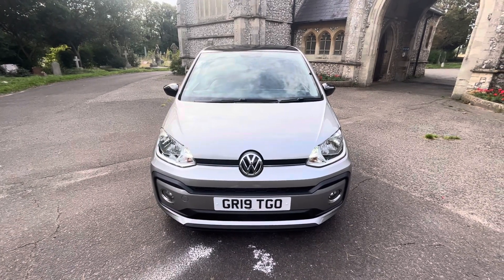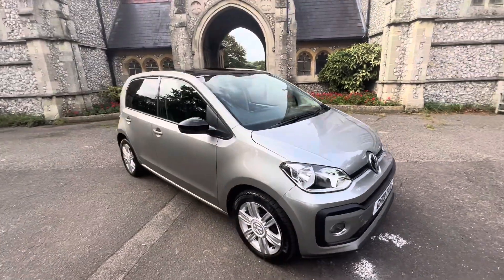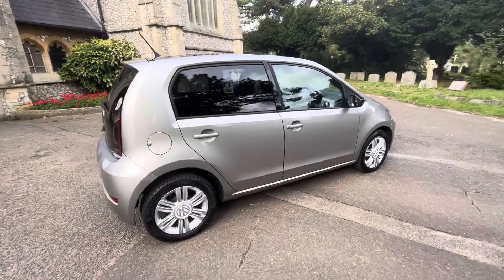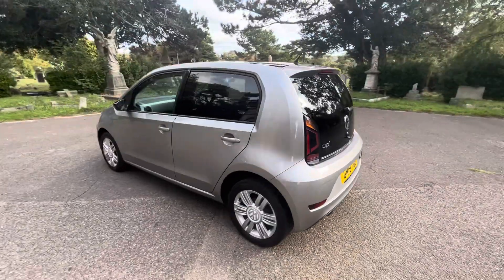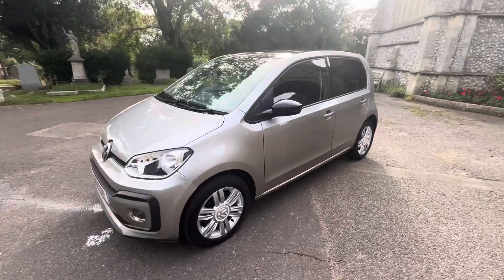Here we have a cracking example — a 2019 Volkswagen Up, High Up, finished in a metallic silver with a dark grey tint. The car has a petrol manual, one owner from new, doing just under 42,000 miles — 41.9 on the clock — and has full and up-to-date Volkswagen service history with four main dealer services, the last being done in June and August 2024.